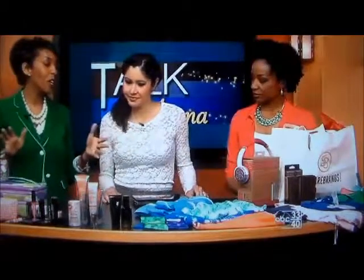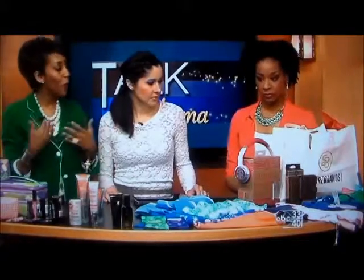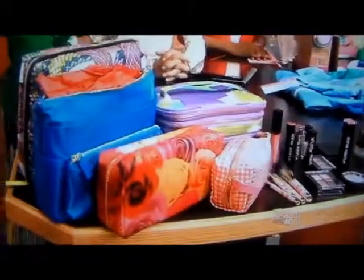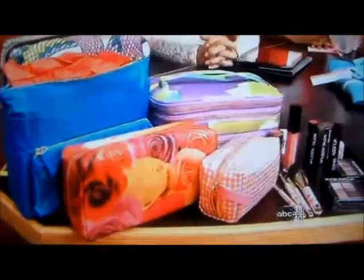This is a great array of spring and summer products. So if you're packing for spring break or any summer travel that you're getting ready to do, I wanted to bring things that were smart, that were easy to pack, and that were sensible for everybody out there.